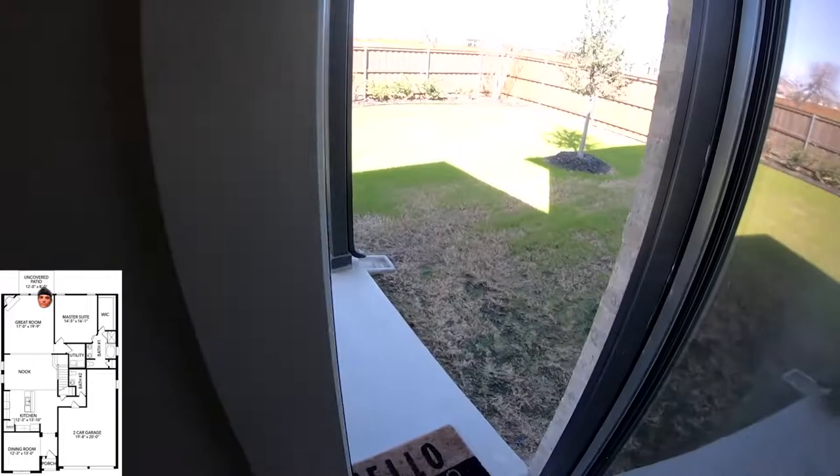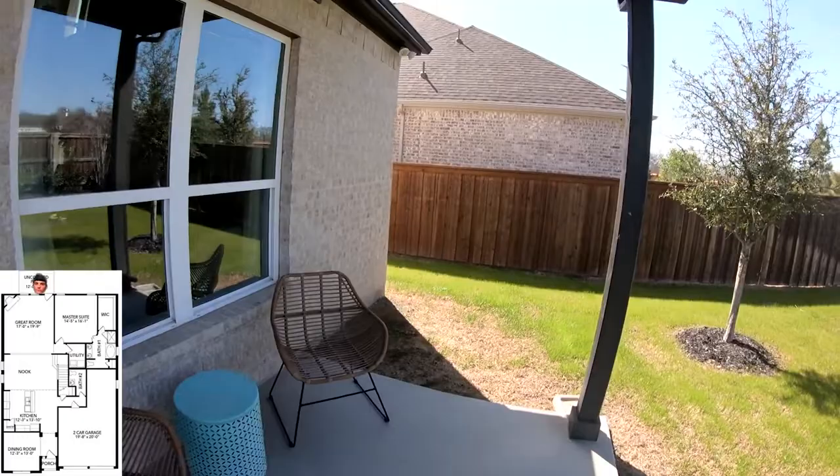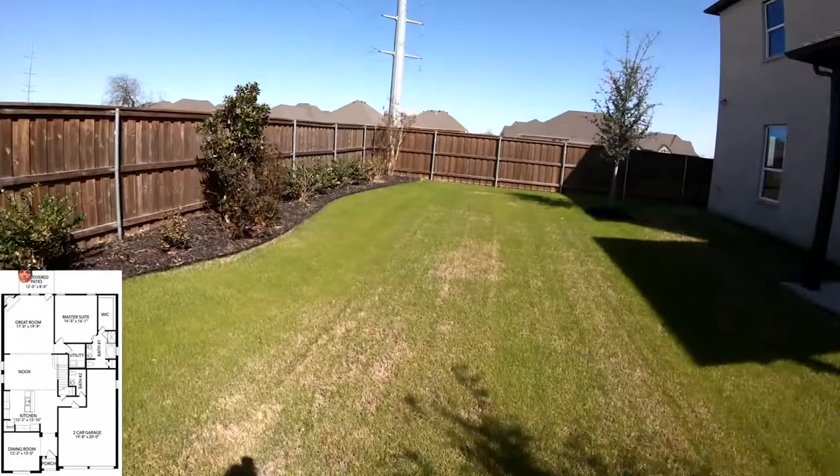Walking out towards the backyard, you do have a little bit of a patio. It's going to be about a 12 by 8 foot space. And this is going to be about the size of the standard backyard within this community, sitting on about 60 by 130 lots.